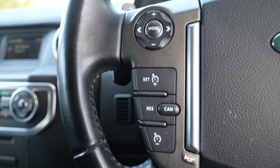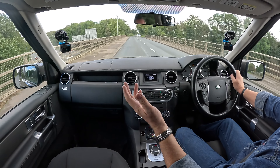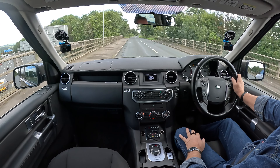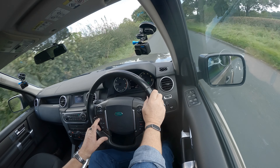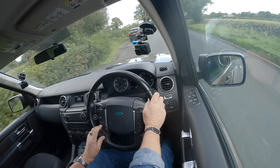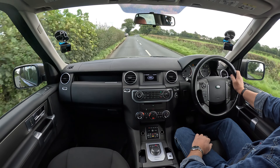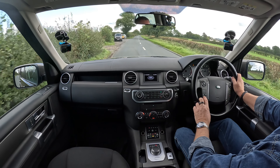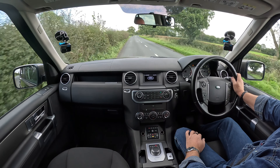We've got cruise control as well. Click on, set — that's it, one touch. We're doing 40 miles an hour. I can increase it by just clicking the top button, taking the speed up, or decrease it like that. I can stop the cruise control and resume by clicking that button. Also, if you touch the brakes, that stops it too.